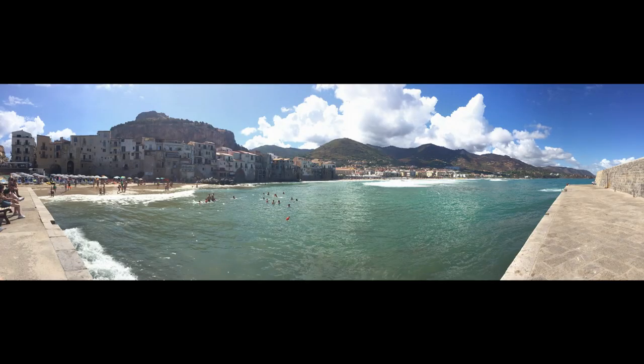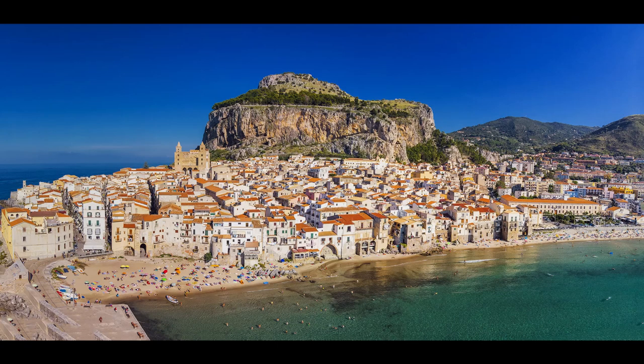Cefalù, one of the famous beaches near Palermo — a sandy beach, beautiful but busy, with a pretty town and shops. Cefalù has an interesting history, so if visiting historical buildings is your thing, try this. Beware, the Norman Cathedral is quite a strenuous trip from town. Movie fans will recognise Cefalù as some of the movie Cinema Paradiso was filmed here.